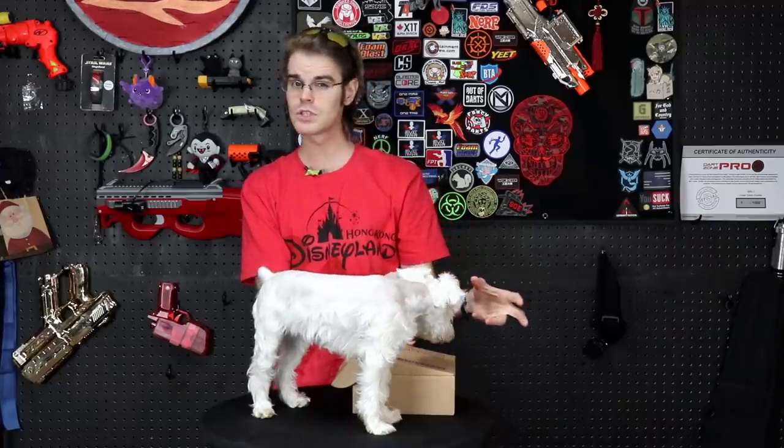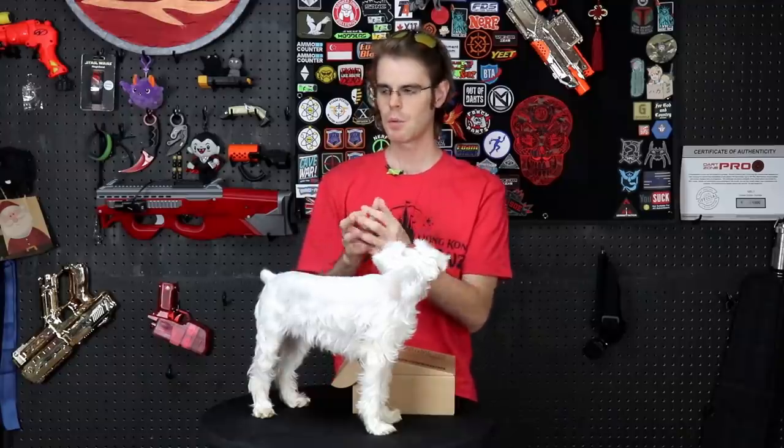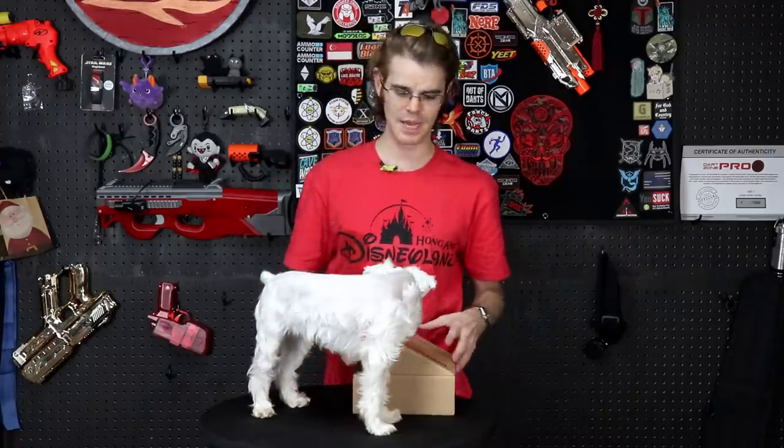It didn't affect me as egregiously as it affected other people, because Cameron sent me a version of his Holdster that was a sort of Cordura-blend, mil-spec MOLLE thigh rig with the attachment. For a lot of people who didn't pay extra for that, he sent a flimsy 3D-printed one that, while not terrible, had the ability to break if you ever landed on it wrong during foamy combat.